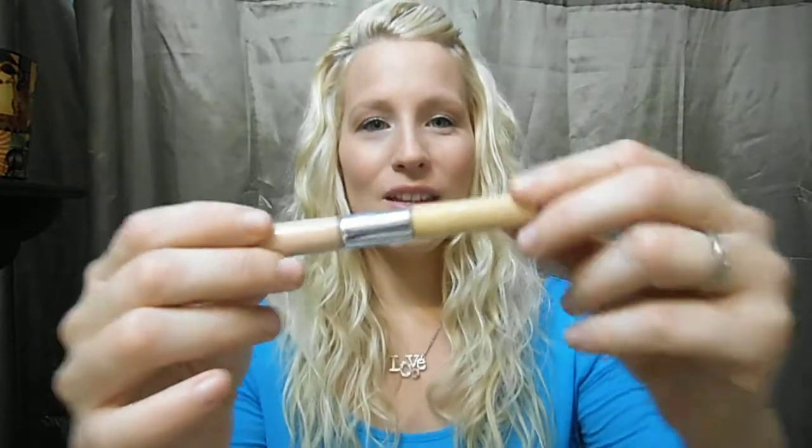Another makeup product I've rediscovered is the Physicians Formula Concealer Twins in Yellow/Light. The yellow side helps counteract any purple undertones — I've always had dark bags under my eyes and the yellow helps conceal the purple there. The light side I use on blemishes and little red areas. It's been a great concealer, and even with fine lines and wrinkles starting, it does not settle into those.